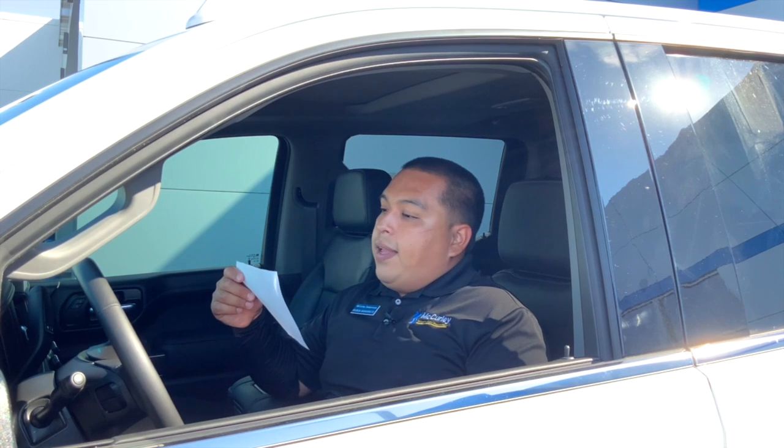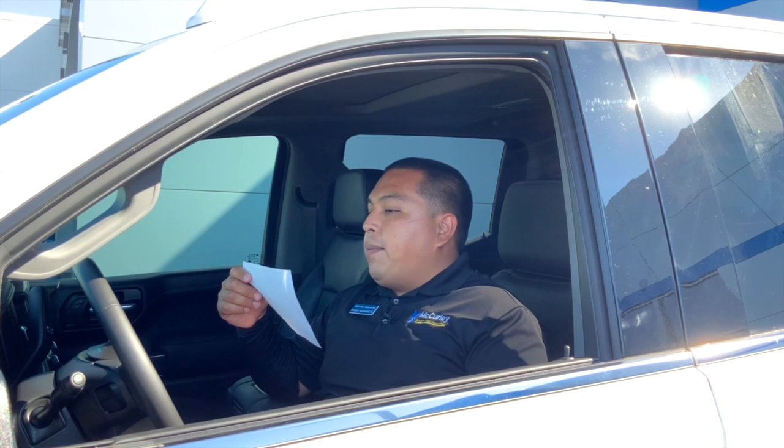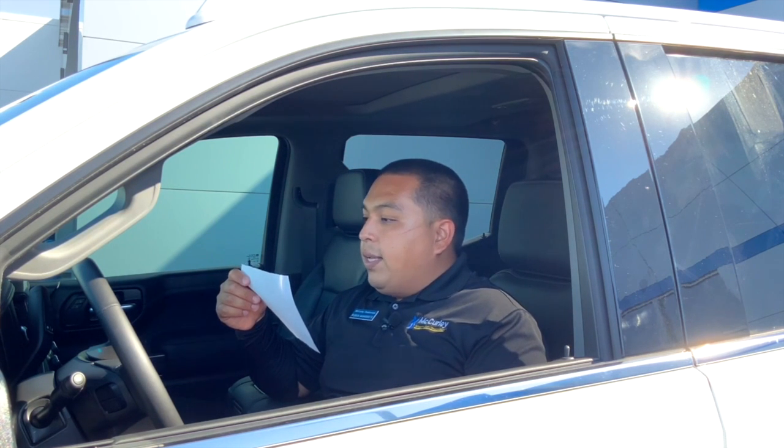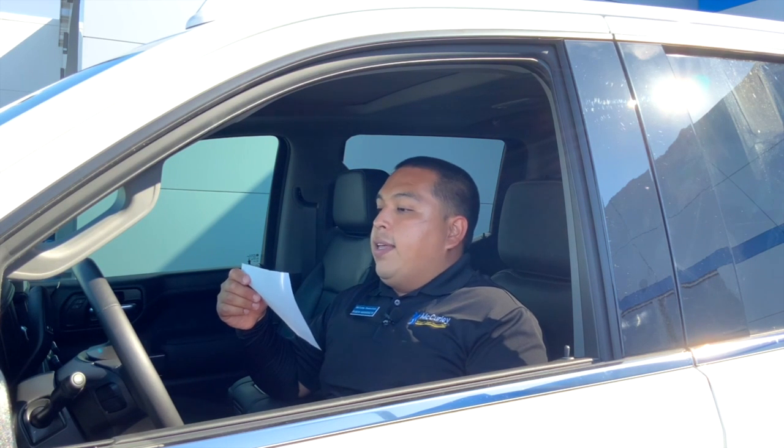I recently sold a Silverado and this is what the review said: 'I came into the dealership with a maybe-I-will-buy mindset, but Ruben my salesman got me to a very comfortable position and really almost bought the truck with me instead of selling it to me. That's how comfortable I felt buying it. Thank you Ruben, and thank you McCurley.' And that's just one of my reviews.